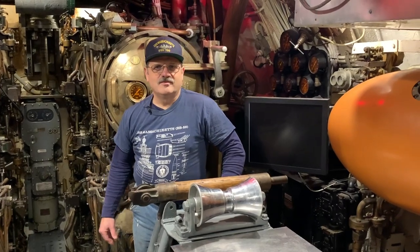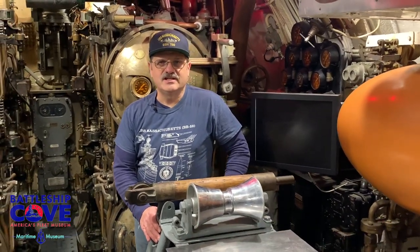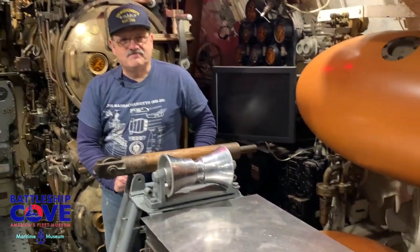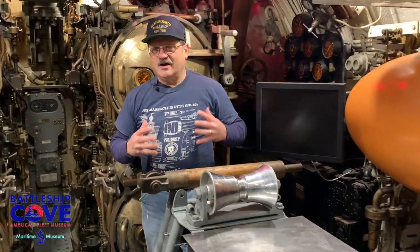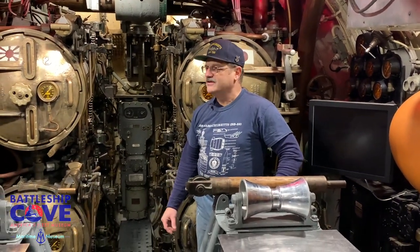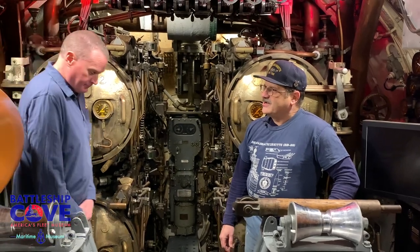Welcome back to Battleship Cove. I'm Tom Lowney, GM1 Gunners Mate First Class Retired. We're starting this next series in Inside the History right here on the USS Lionfish. We're in the forward torpedo room and me being a surface sailor, I'm not going to get into the details, but I'm going to have one of our technical experts here. Brian Rettman is one of our technical advisors here and he'll run through and give you all the information you need.